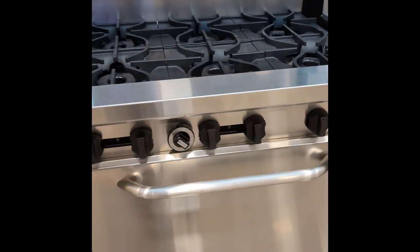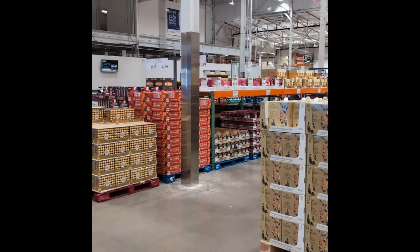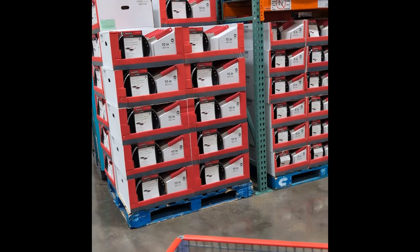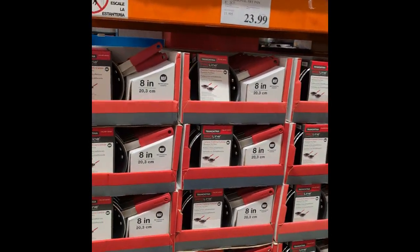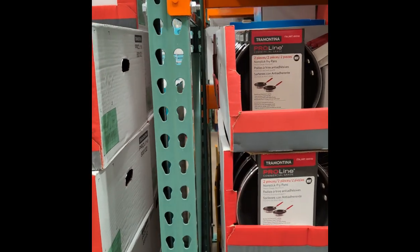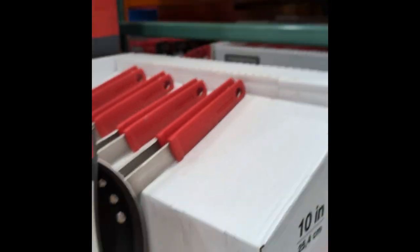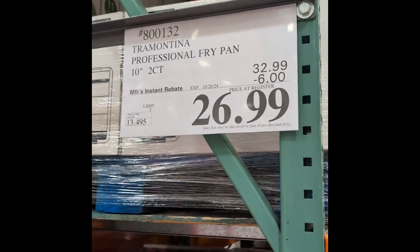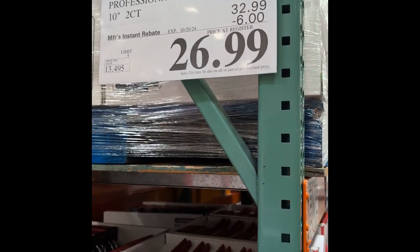And then your big commercial stoves — no price on that. Out here in the middle, you got candy, chips, and all that stuff. We got commercial skillets, sauté pans and stuff. Non-stick. Two packs of 10-inch Teflon fry pans for $26.99 — that's not a bad price at all.